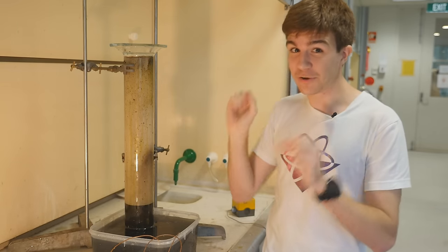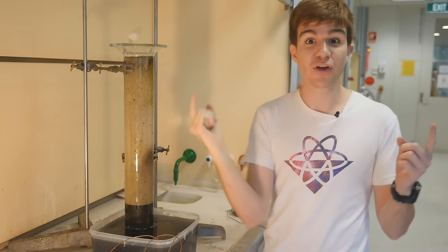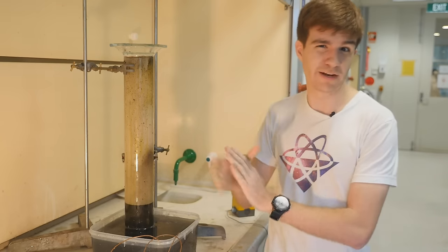Wow, that is a lot of gas — actually far more than I was expecting. We flooded the table and now the entire room smells of rotten eggs. Let's head somewhere else to explain why we needed all of that exhaust.